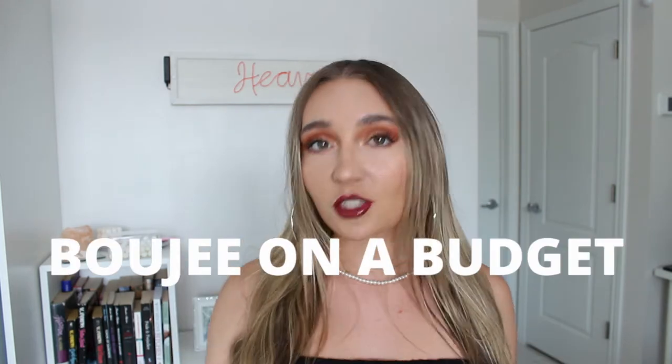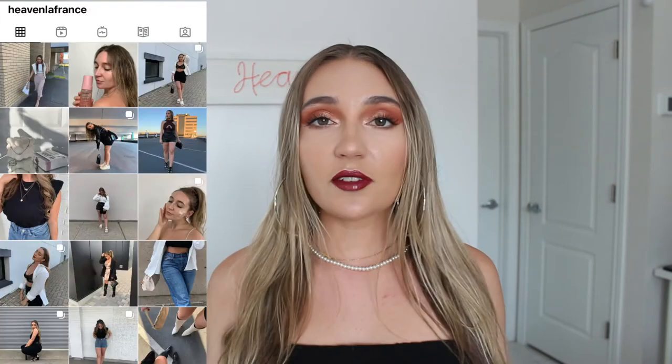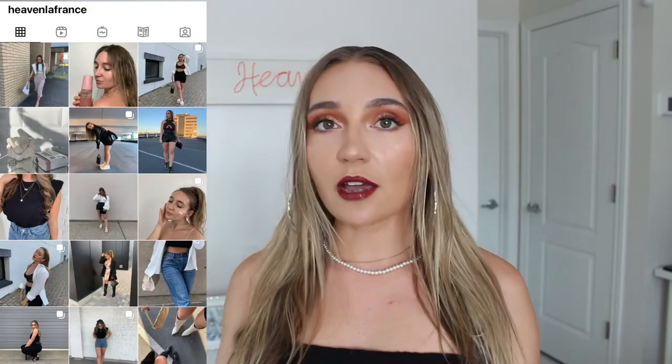Good morning everyone, welcome back to my channel, or welcome if you're new here. Today I wanted to introduce a new series that I'm going to start, hopefully posting at least once a month. It's going to be a 'Bougie on a Budget' series where I'll either go shopping at places like Walmart, or share the ways I'm able to afford multiple clothes — from tips and tricks to elevate your outfit, or even how to style for your body type.